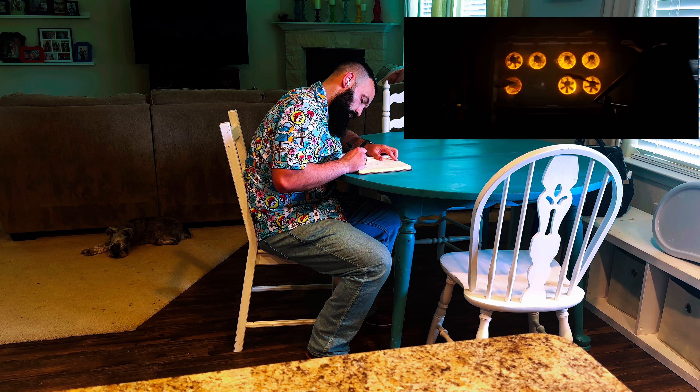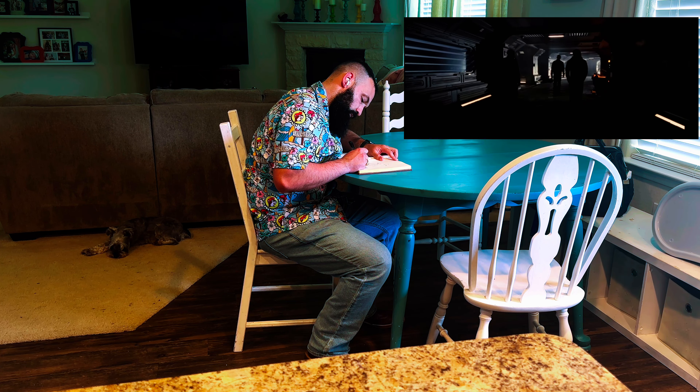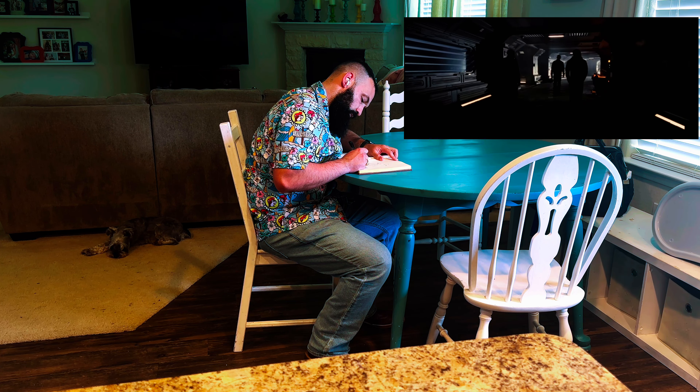Time for some spoiler talk. If you haven't seen the movie yet and you don't want spoilers, click away. Fede Álvarez set out to take the Alien franchise back to its horror roots — back to when Xenomorphs were more than just cannon fodder for Space Marines. And you know what? He pulled it off.